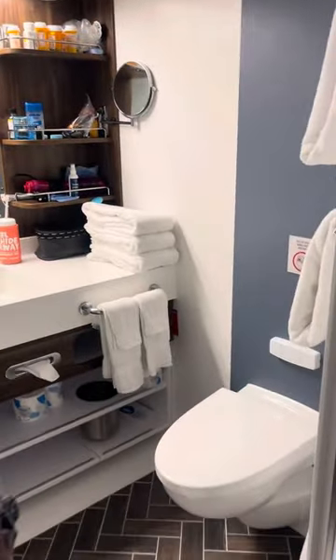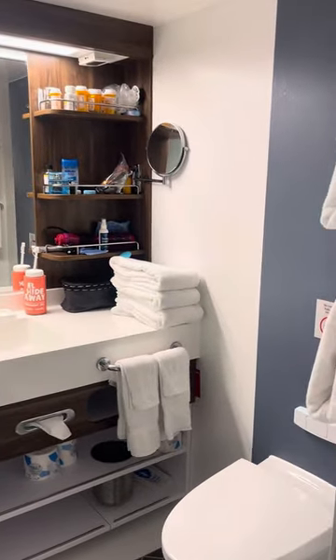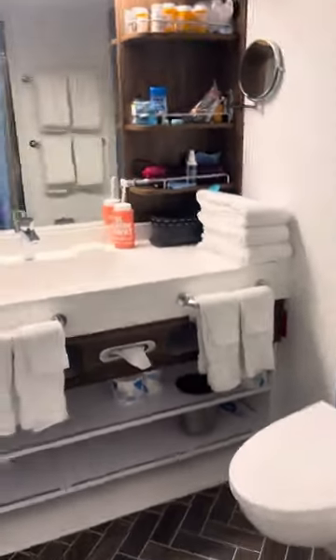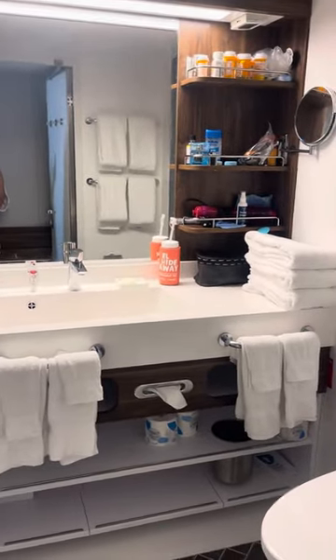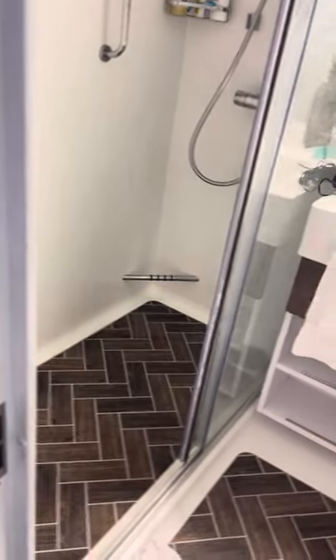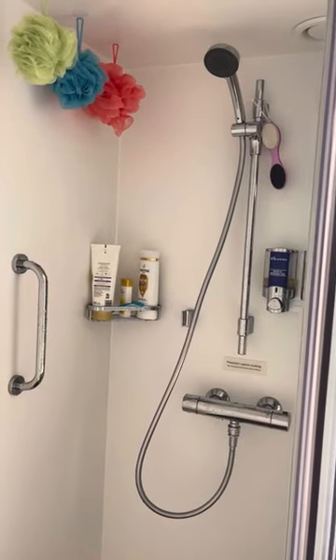As you come in, you have the bathroom. I have some extra towels over here — I always ask for extra towels because I take like three showers a day while I'm cruising because I hate being hot and sticky. It's a decent size bathroom. We've always stayed in bigger rooms with bigger bathrooms, but this is not terrible. I love that it's a standup shower — it's roomy, and I have no issues with it at all.